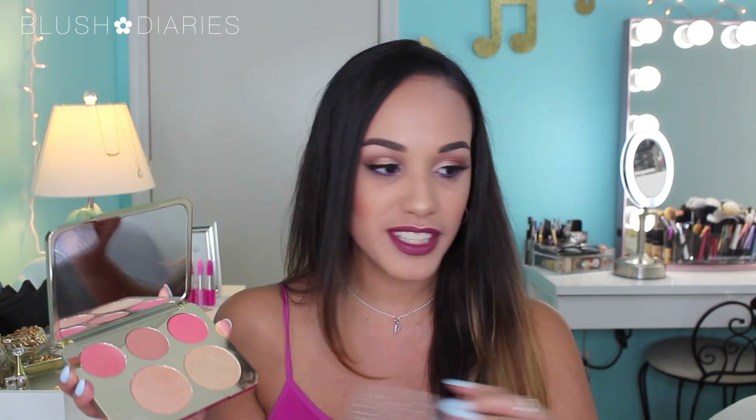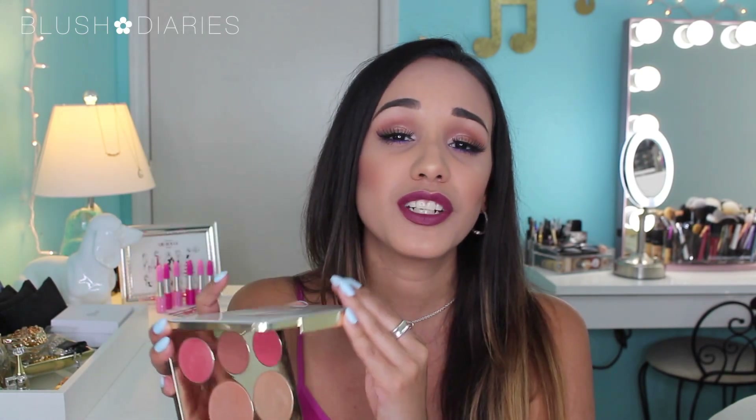Up next is the Jaclyn Hill Face Palette with Becca Cosmetics — I am obsessed. I've kept the cover on it because I don't want to get the mirror dirty, especially when I travel. But look at these shades — I'm wearing this one today and Prosecco Pop. They blend like a dream. The only shade I use with caution is this one because it's very bright — just dip your brush lightly or you'll look like a clown.